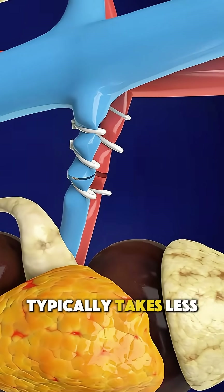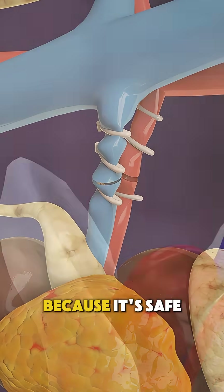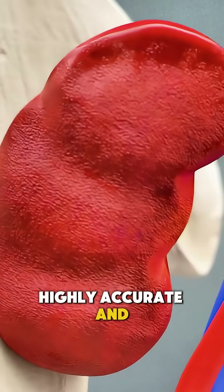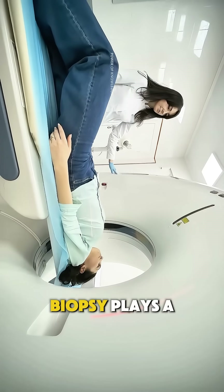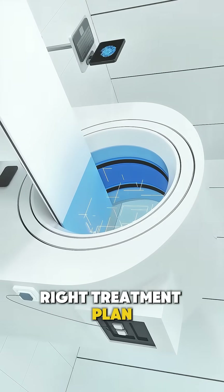The entire process typically takes less than an hour, with most patients able to go home the same day. Because it's safe, highly accurate, and guided in real time, CT-guided kidney biopsy plays a vital role in diagnosis and ensuring the right treatment plan is made.